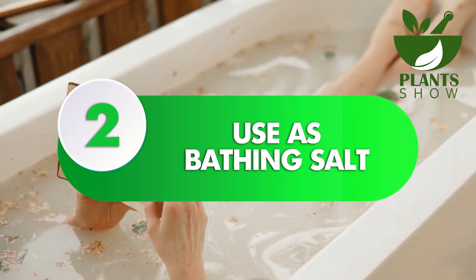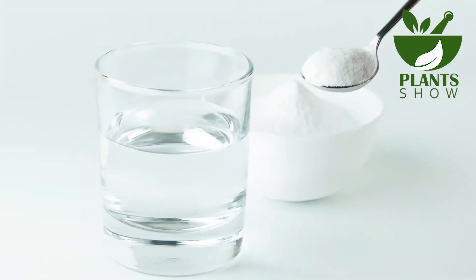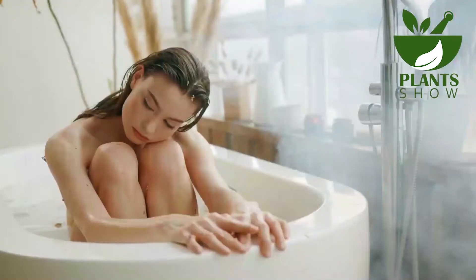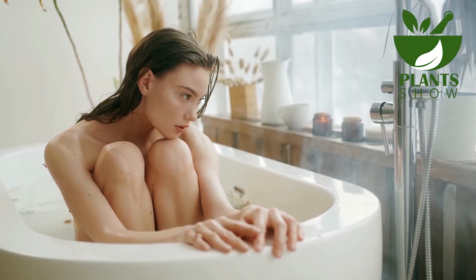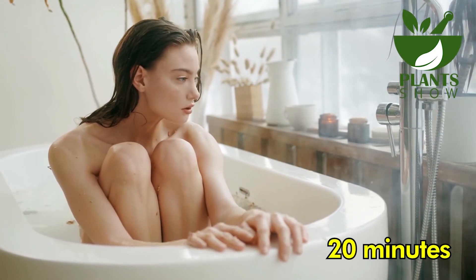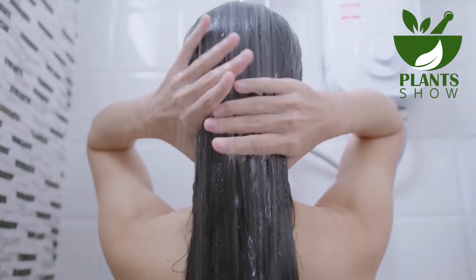Number 2: Bathing Salt. Add half a cup of baking soda to a bucket filled with lukewarm water. Pour the water into your bathtub and immerse your lower body, up to your waist, in it for at least 20 minutes, ensuring that your vagina is thoroughly soaked. Afterward, take a shower and gently pat yourself dry.